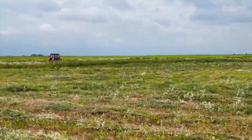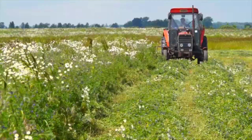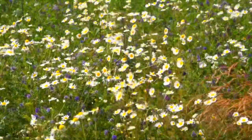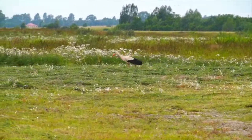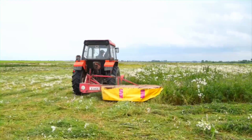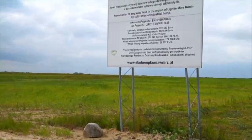Next to it, alfalfa, which had also been planted as part of the reclamation project, was already being harvested. A lot of picturesque chamomile could be spotted there too. Flocks of birds circled over the fields while, at a distance, storks walked in their dignified manner. Life had slowly started returning to these unfriendly areas. This is the initial success of the land reclamation program of the Institute of Natural Fibers and Medicinal Plants.